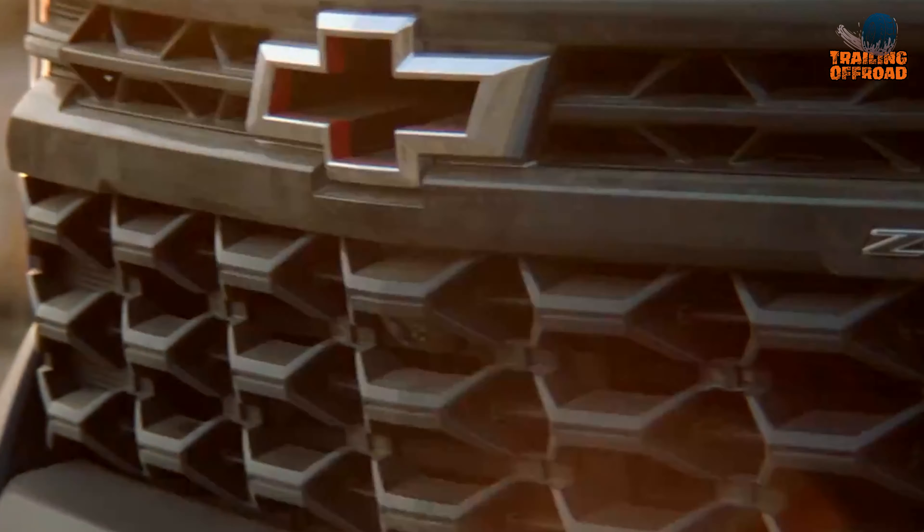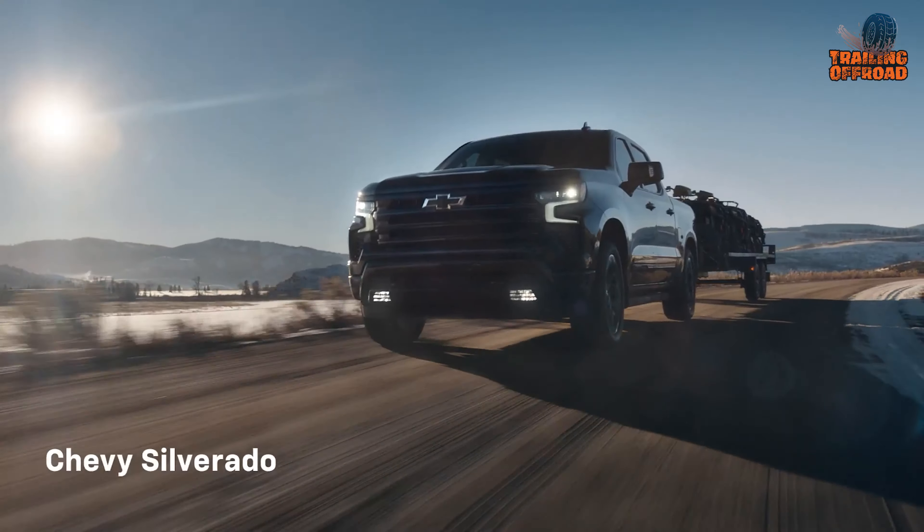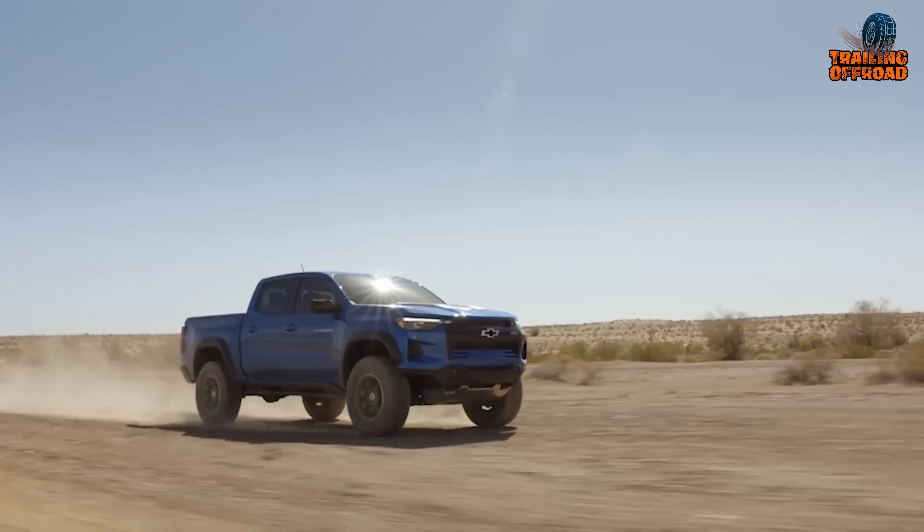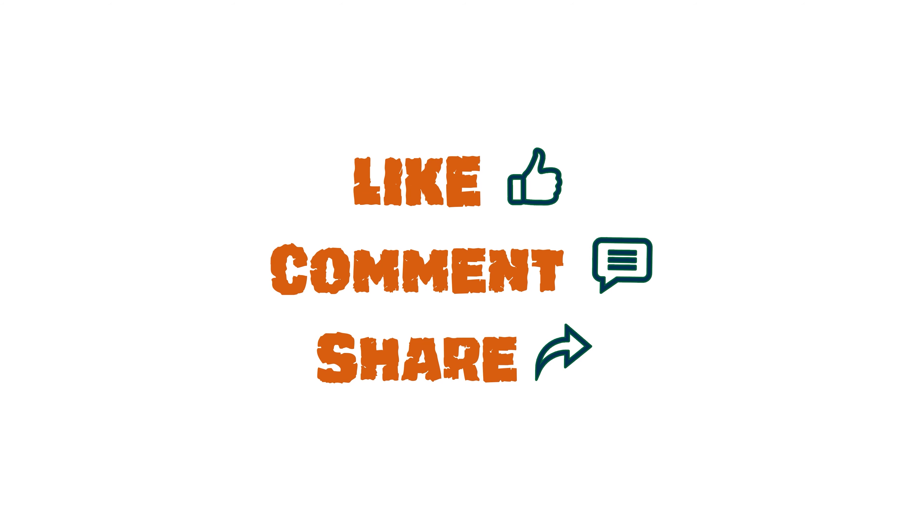So that was our thoughts on the new Chevy Silverado pickup truck. Let us know your favorite pick in the comment section, as we'd love to hear from you. Don't forget to like, comment, and share, and hit the bell icon if you want more content like this on your feed.